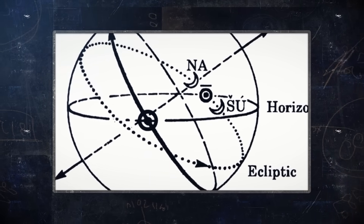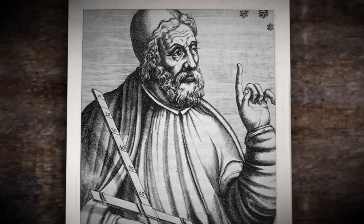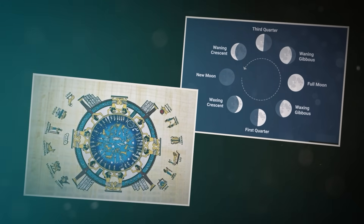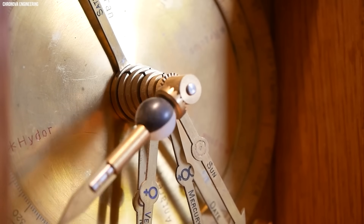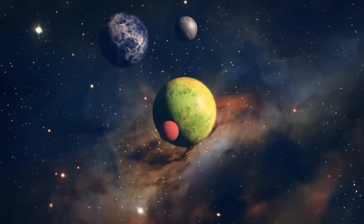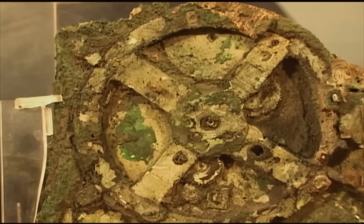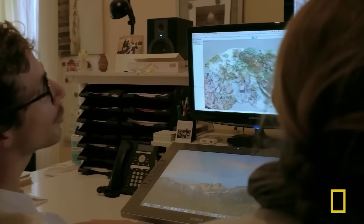They used Babylonian astronomy tricks, like dividing circles into 360 degrees, and mixed it with Greek brain power from folks like Hipparchus. The front dial showed the zodiac and Egyptian calendar, while the back had spirals tracking lunar phases. It even had a little ball for the moon's phases — black and white — spinning as you turned the crank. This wasn't a toy; it was a portable universe. Those gears? Tiny — some with teeth you'd need a magnifying glass to count. X-ray scans show they're cut with eerie precision, maybe using tools we haven't even found yet.